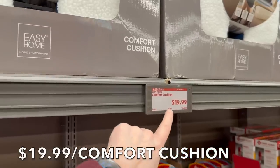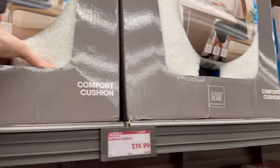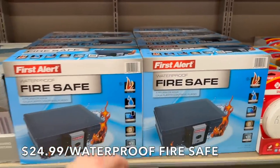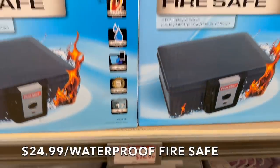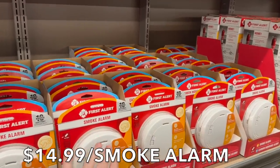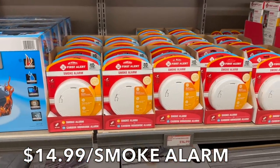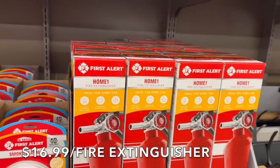Moving on, there's a deluxe multi-layer memory foam comfort cushion — non-slip and machine washable — something every home should have. They also have a waterproof fire safe for all your important documents for $24.99 from First Alert, a really good price. Plus smoke alarms and carbon monoxide alarms at $14.99 — very important to have in every home.